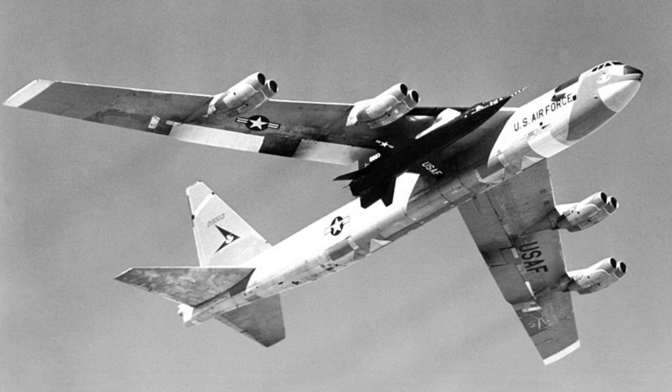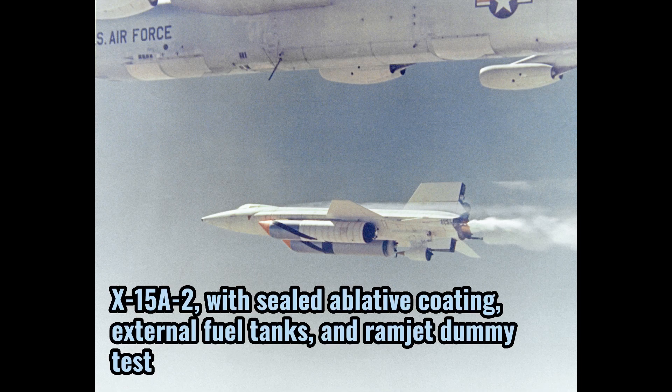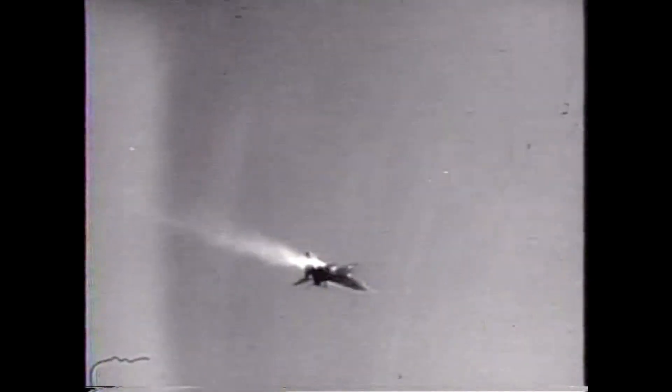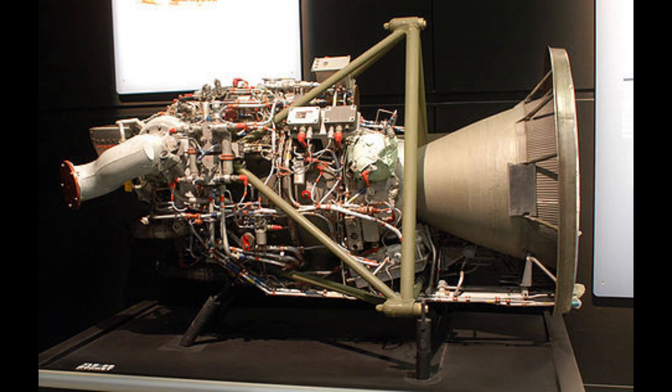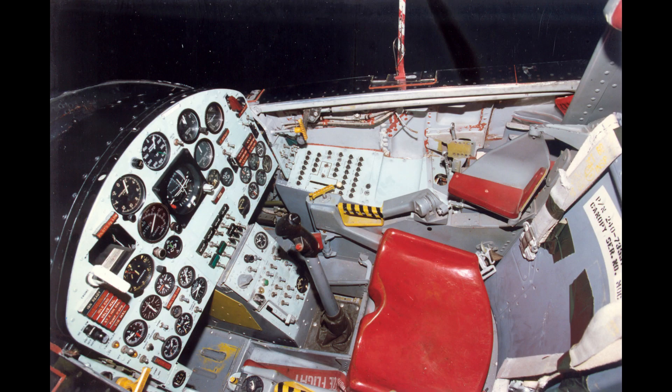The X-15 was designed to be carried aloft and drop-launched from under the wing of a B-52 mothership. Parts of the fuselage were heat-resistant nickel alloy. The retractable landing gear comprised a nose wheel carriage and two rear skids. It carries only one crew member, with a length of 15.47 meters and a wingspan of 6.81 meters. Its empty weight is 6,622 kilograms, powered by a Reaction Motors XLR99 liquid-fueled rocket engine producing 313 kilonewtons of thrust. Maximum speed reaches 7,270 kilometers per hour with a range of 450 kilometers and a service ceiling of 108,000 meters.